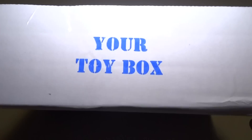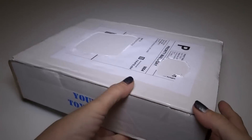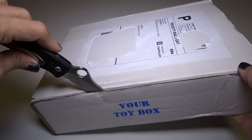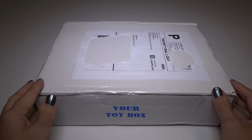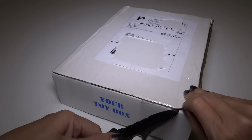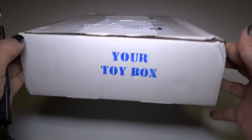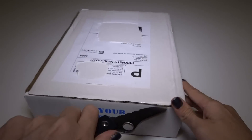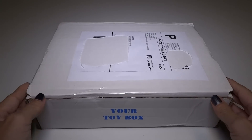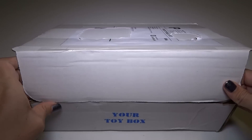Hey everyone! I've got another Your Toy Box to open up. This is a monthly subscription box, but instead of everyone getting the same thing, you pick the things that you like and they send you a mixture of things matching those categories. Like if you pick Ninja Turtles, they will send you possibly something in the Ninja Turtles area, or if you pick Ghostbusters, or Star Trek, or anything like that. This is my third one, because I keep subscribing to it, because it's awesome.